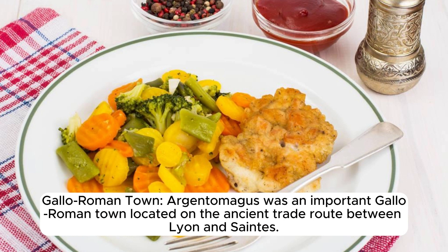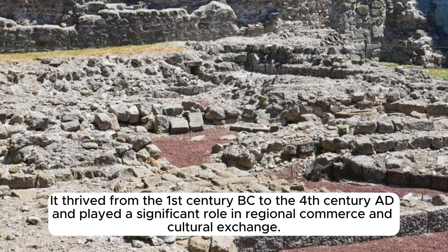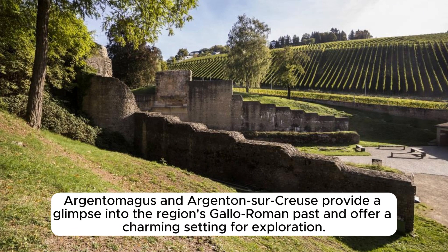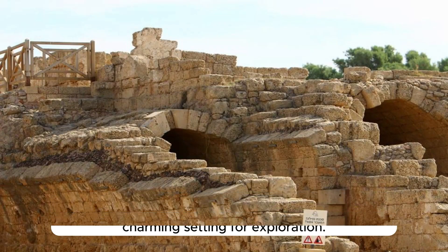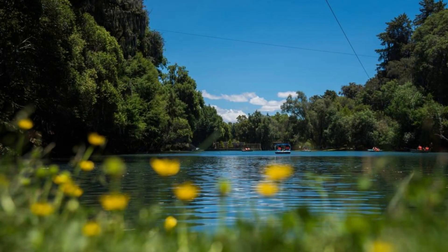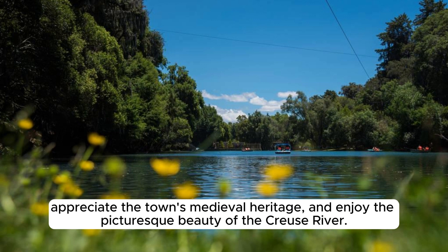Argentomagus was an important Gallo-Roman town located on the ancient trade route between Lyon and Saintes, thriving from the 1st century BC to the 4th century AD and playing a significant role in regional commerce and cultural exchange. Argentomagus and Argenton-sur-Creuse together provide a glimpse into the region's Gallo-Roman past and offer a charming setting for exploration of ancient history, medieval heritage, and the picturesque beauty of the Creuse River.